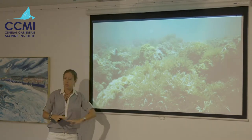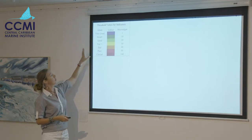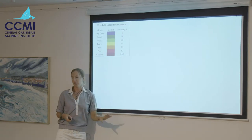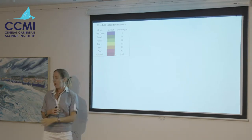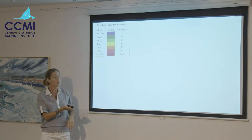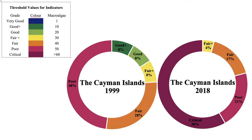This is the percentage of the reef covered in seaweed — macroalgal cover. The Healthy Reefs Initiative categories: very good in blue with only one percent macroalgae — you won't find a reef in the Caribbean with only one percent anymore — good in green, then fair, poor, and critical over 60 percent. In 1999, half of the reefs were poor. In 2018, almost two-thirds of the reefs are critical, and there are no longer any reefs in good condition.